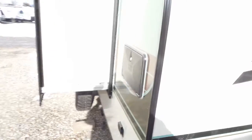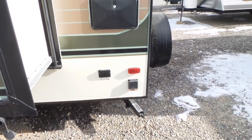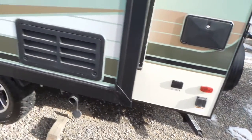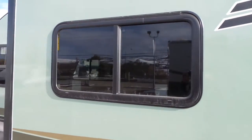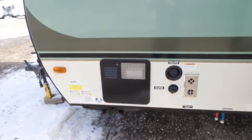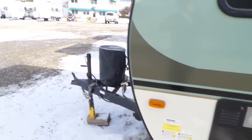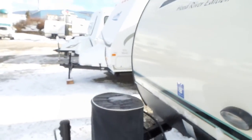On this side you have the outside shower, satellite TV hookup, and your power cord. There's a nice big dining room window. On the front here you've got your hot water tank, your city water, and your potable water connection. This trailer weighs 2,900 pounds dry.